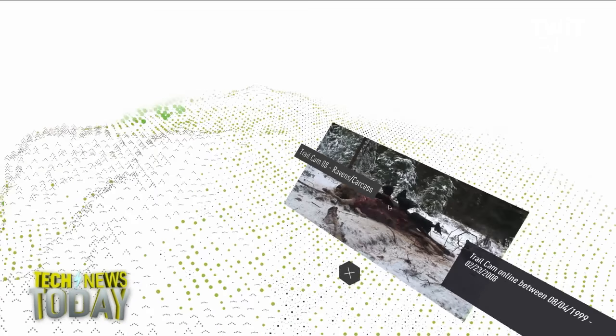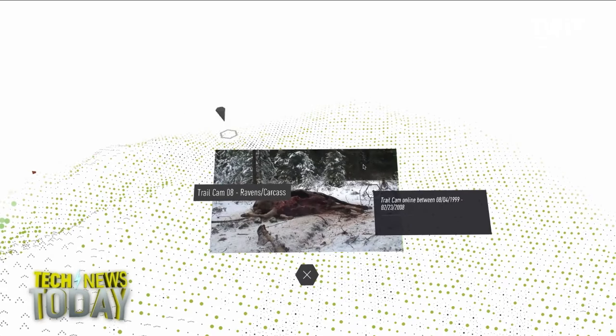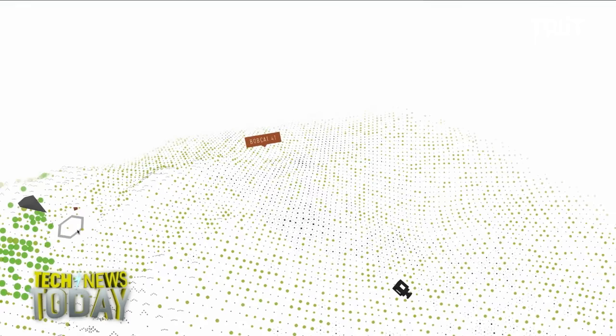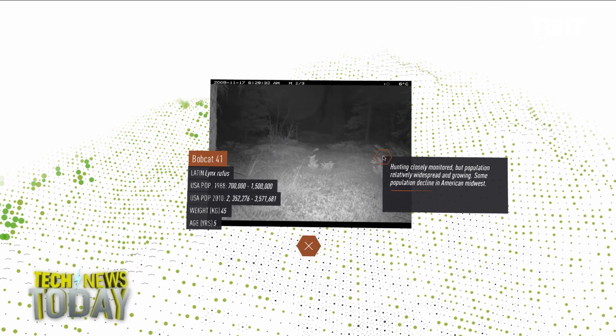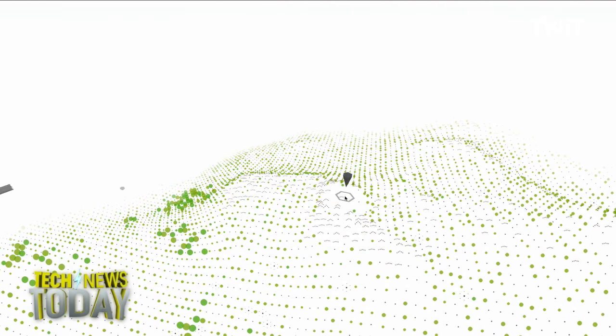Exactly — you turn your head and the view turns. That gets to one of the challenges of WebVR, which is that you have this extra layer of technology in between the VR content and you, which is the web. That can slow things down a little bit. With virtual reality, people are really sensitive to the lag, the latency. If you move your head and there's a pause before the scene changes, that can be really distracting, can even be nauseating, and it certainly is no fun. That's one of the big challenges the WebVR folks are going to have to solve.